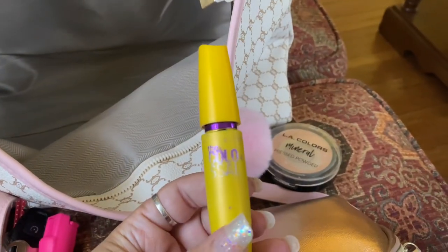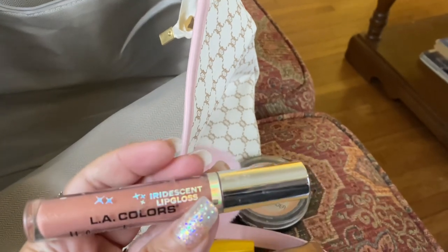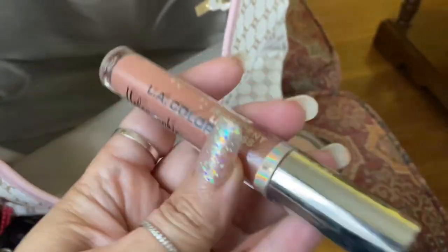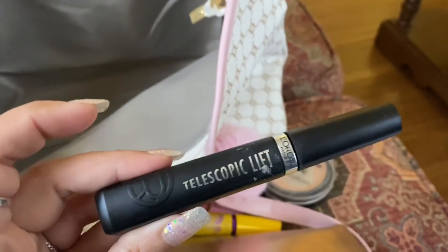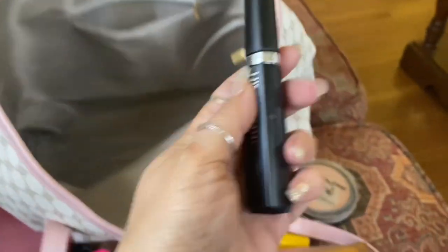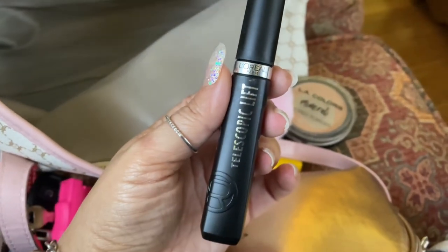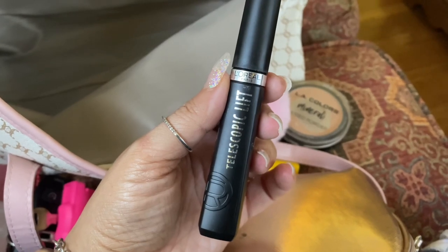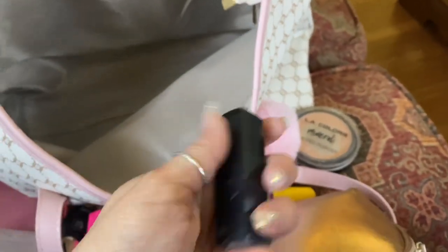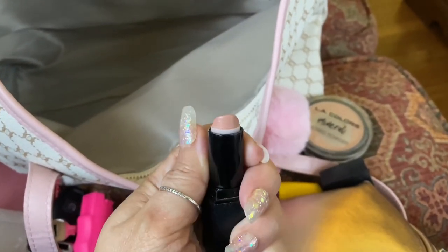I have this mascara even though it's almost out. I got this LA Colors iridescent lip gloss — it's really pretty, I like this one a lot. Found it at the Family Dollar. Then I carry this Telescopic Lift mascara. I'm not really picky with my mascara anymore because I wear false lashes and I basically just use mascara to blend my regular lashes in with my falsies. Then I have this lipstick — I really like this one, it's almost gone.